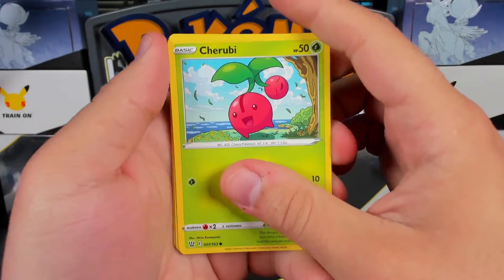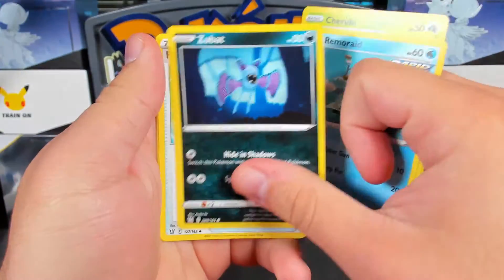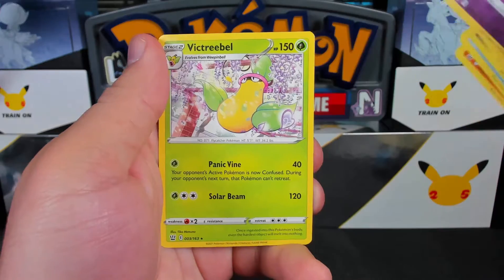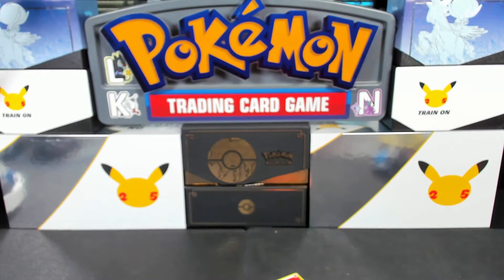Alright, we got ourselves Cherubi, Mawile, Onix, Remoraid, Zubat, Vaporeon, Seedra, Girder, Reverse Holo Shymecko, and a Victory Road. Does that mean Victory Road is Challenge 1? Because it's Victory Road? I guess so. You know they came out with a 10th episode of that about a month ago? Did they continue it? Yes! Oh my gosh, I gotta watch that. Apparently it's actually very depressing. Oh great — that's not what I wanted to hear.